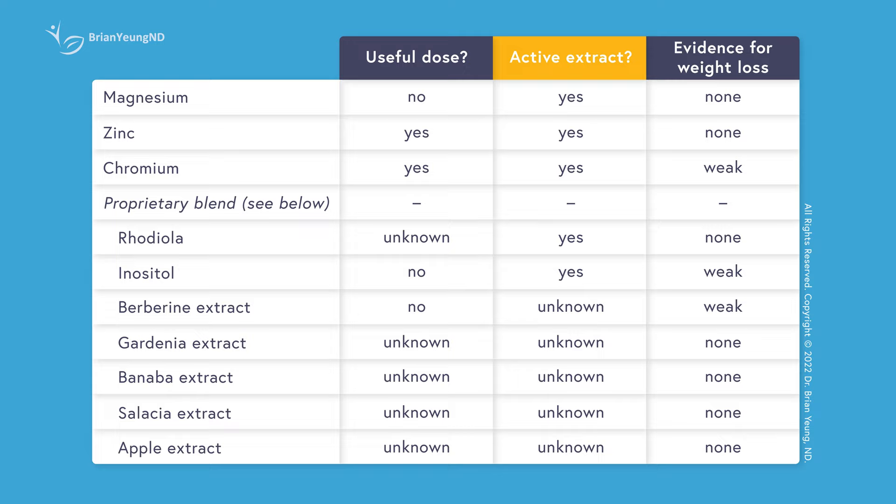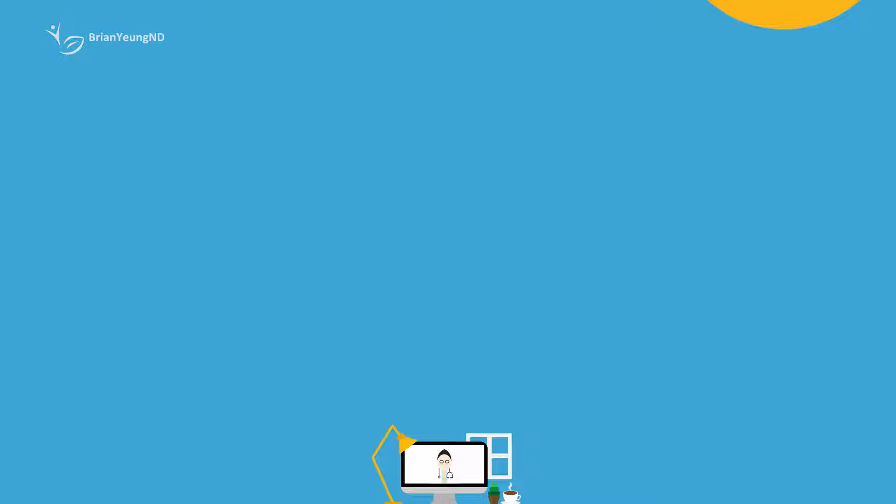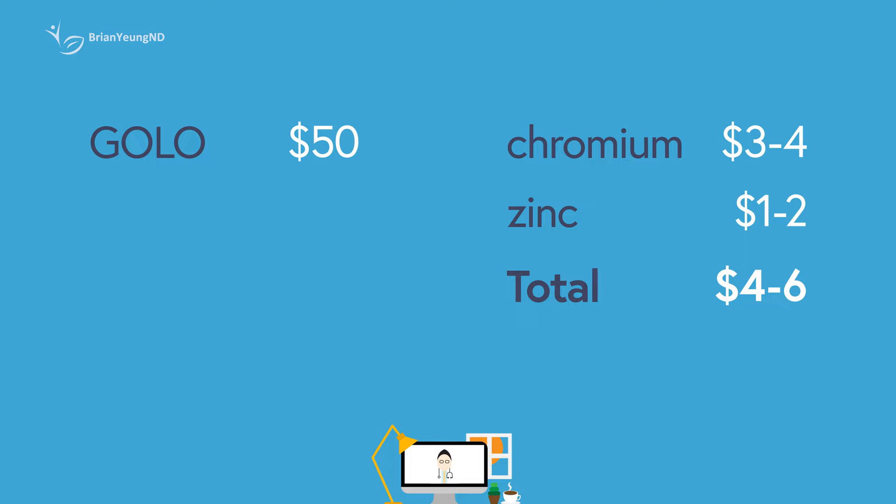Overall, Golo Release is essentially just an overpriced zinc and chromium supplement. For the other herbal ingredients, the doses obtained from Golo Release are either too low or lack any evidence of benefit, and likely will not have any effect on weight loss. It's also pretty expensive as a supplement, with a 90-pill bottle costing $50. Because you're taking three per day, that's about $50 per month. Compared to if you were to just supplement chromium, which is $3–$4 a month, and zinc, which is $1–$2 a month, you can essentially mimic what Golo Release provides you for around $4–$6 per month, just by supplementing them individually.